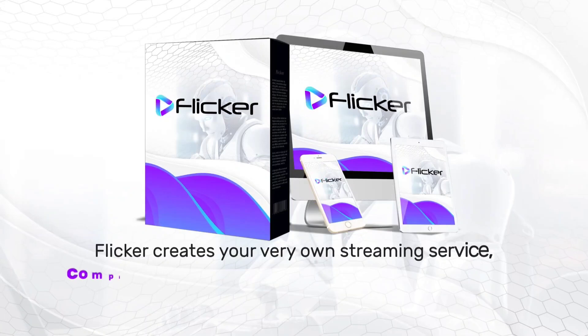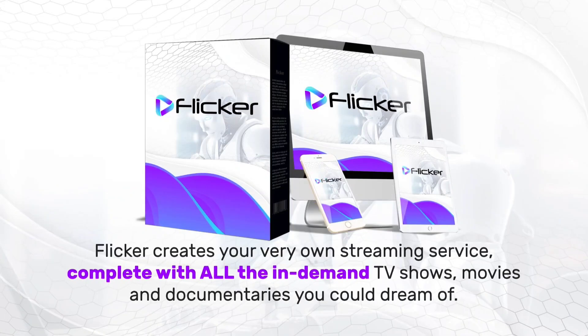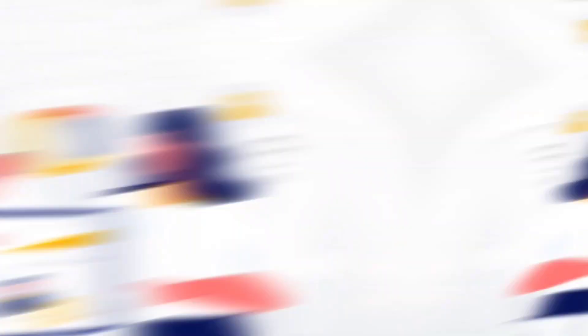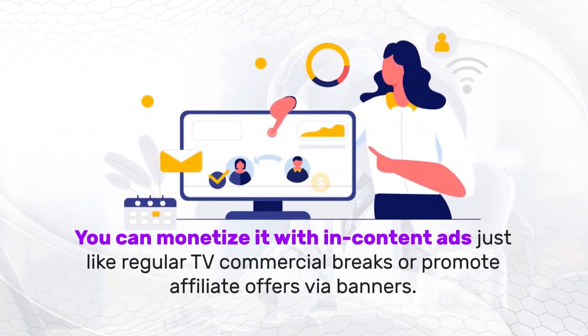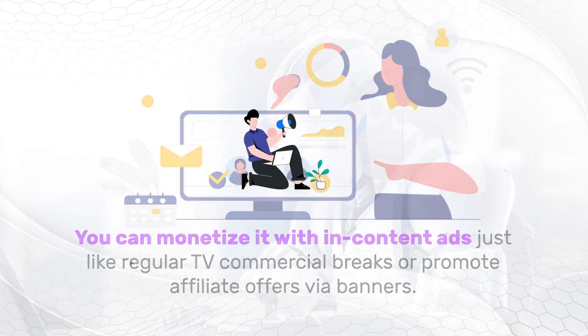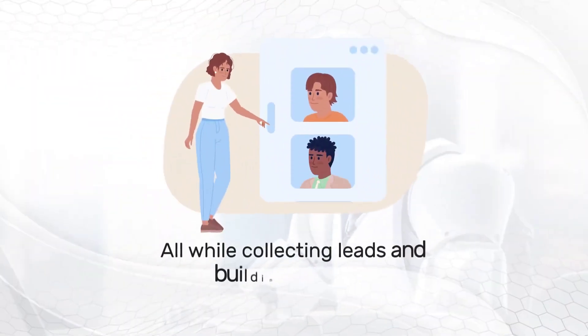Flickr creates your streaming service, complete with all the in-demand TV shows, movies, or documentaries you could dream of. You can monetize it with in-content ads just like regular TV commercials, or promote affiliate offers via banners. Plus, you can sell subscriptions or one-time access for all accounts, all while collecting leads and building your list.